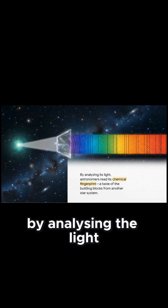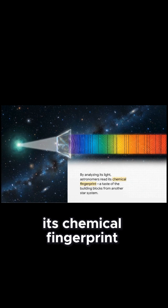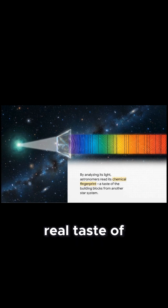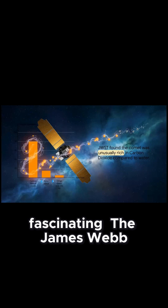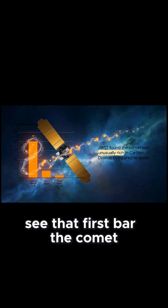By analyzing the light coming off the comet's coma, astronomers could literally read its chemical fingerprint. And that gave us our first real taste of the building blocks of planets from around another star. And what they found was fascinating. The James Webb Space Telescope spotted something really unusual — take a look at this chart. See that first bar?